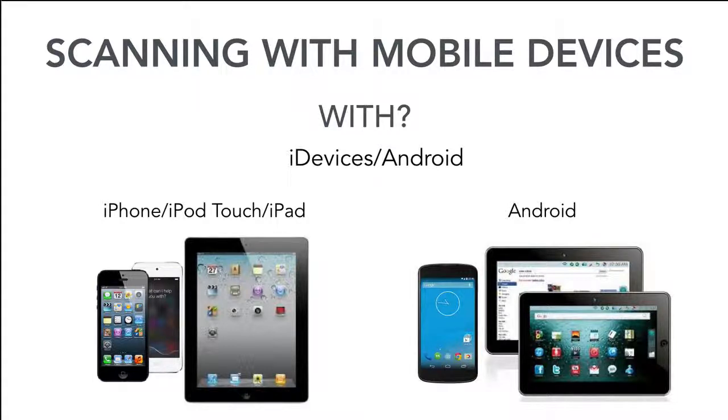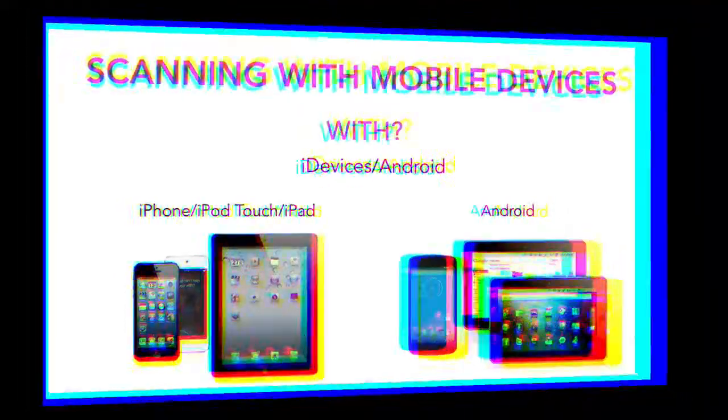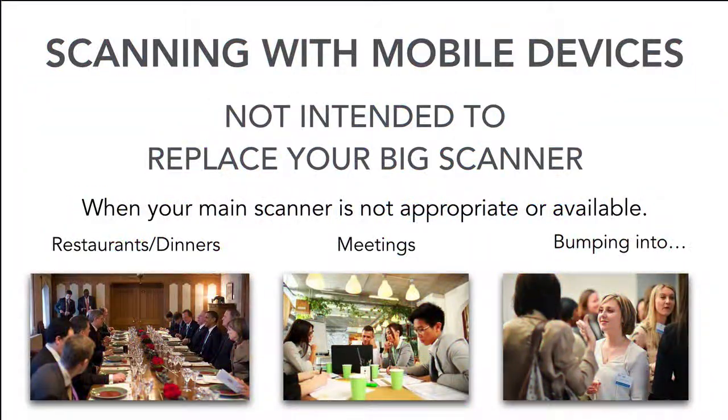So what I did was look on iTunes for scanner apps for mobile devices — you have your iPad, your iPhone, your iPod Touch, and also Android devices. I looked for apps that could possibly fill a criteria, and guess what? I found millions of them. But backing up for a second — your mobile device is not intended to replace your big scanner.